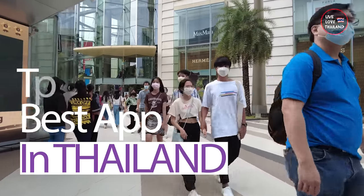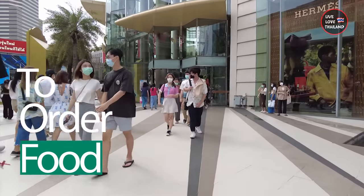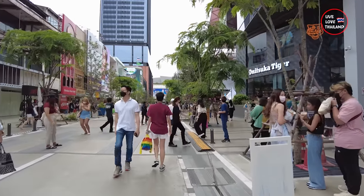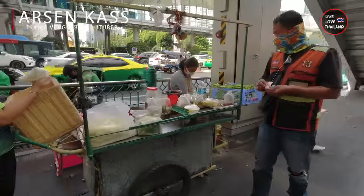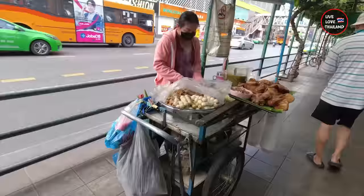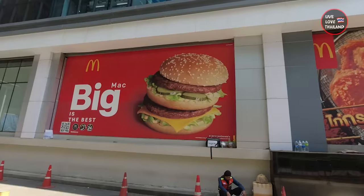Bon appétit, enjoy your meal! So you are in Thailand and enjoying your vacation, and the best part of it is the food. It's so easy to find food in Thailand — the street food is everywhere, the international and local restaurants, the fast food chains and more.